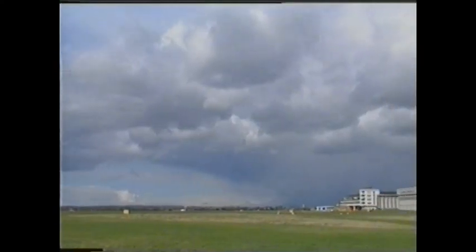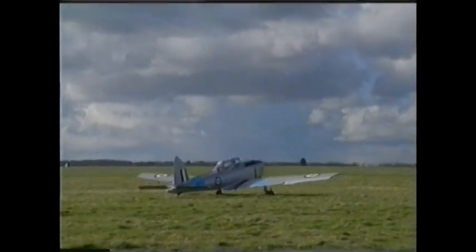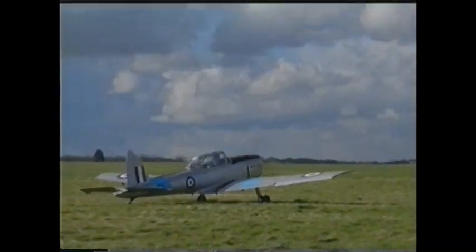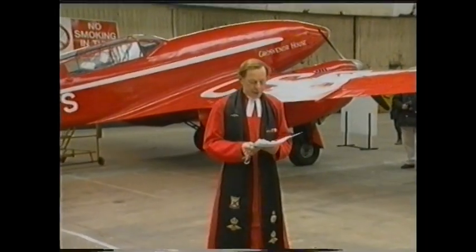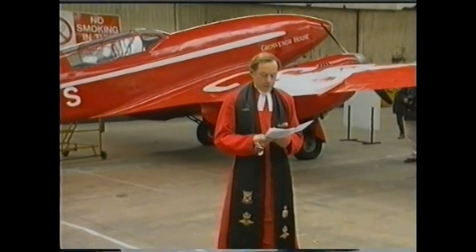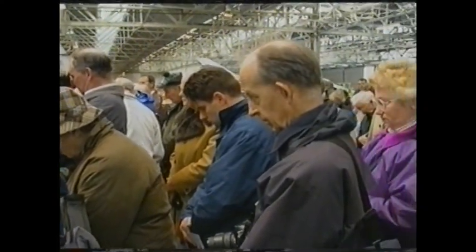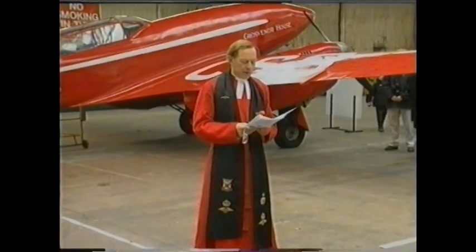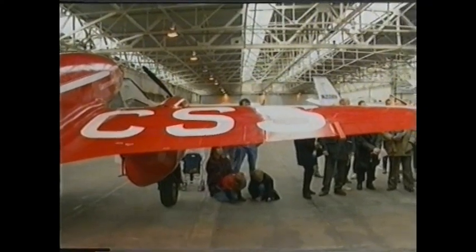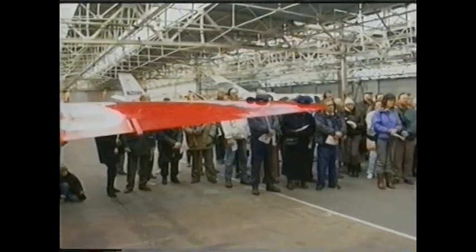In 1994, on a windswept April day, the de Havilland Moth Club arranged a final bittersweet open day to celebrate the part de Havilland at Hatfield played in world aviation. Lord of space and time, we bow our heads, remembering those who gave their talents, devotion and even their lives to make Hatfield and its aircraft famous the world over. Because I believe that where we stand is, in a sense, holy ground.